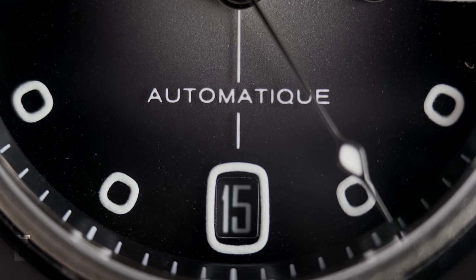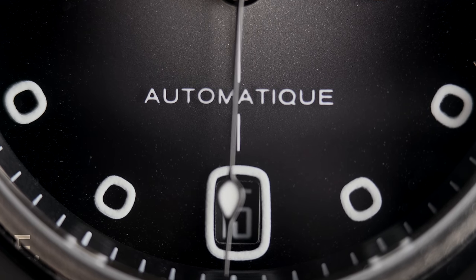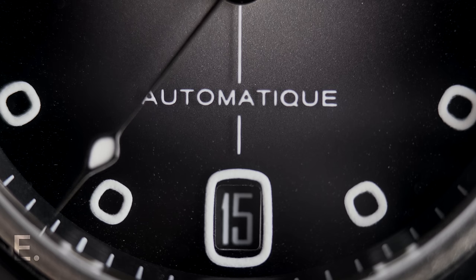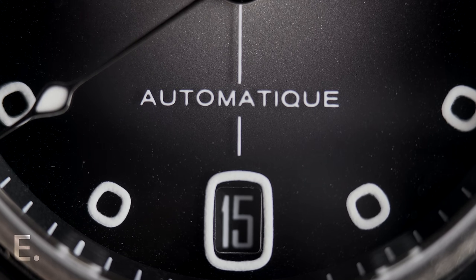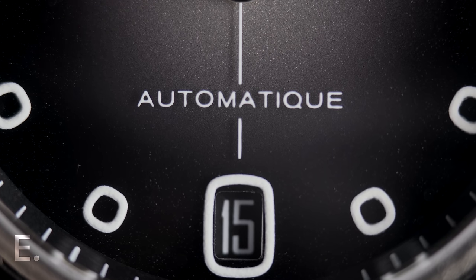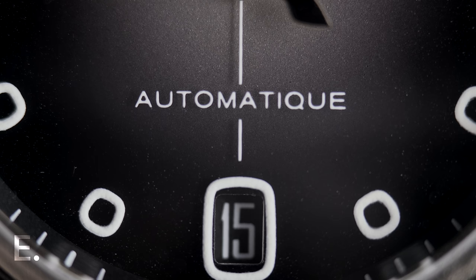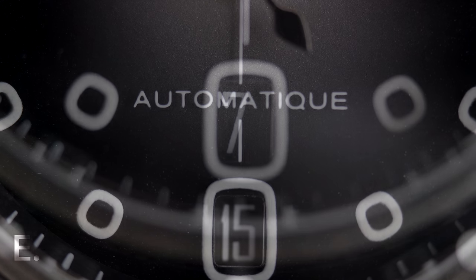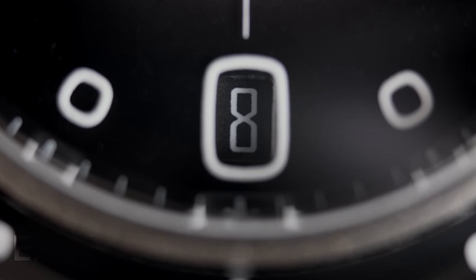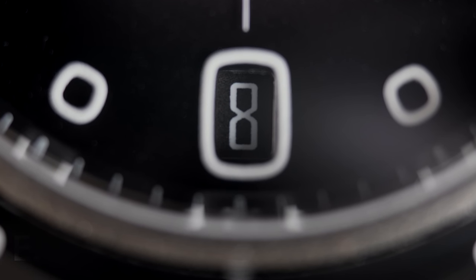Another detail I appreciate is using your mother tongue on printed details. Emmanuel Dietrich was born in France, but close to the border and with some German heritage, hence the Dietrich surname. So 'automatic' becomes 'automatique.' There is a date function here, and whilst unobtrusive, it is very hard to see — buried far deeper than what you see on the product renderings online, where the date appears to have been slightly enlarged. I think it's incorporated in such a nice way that it's hard to complain, but I'd gladly have left it off.